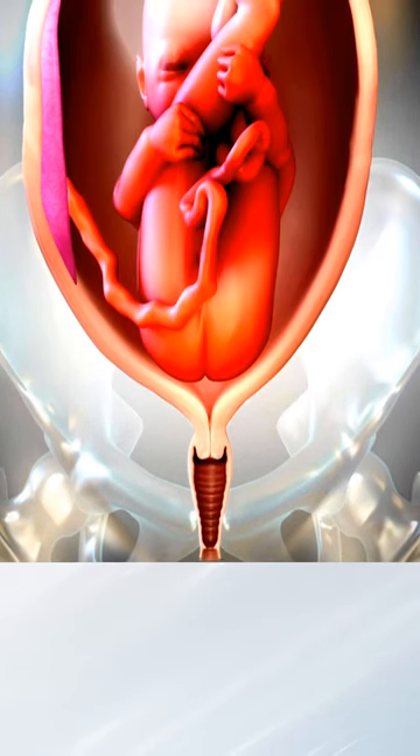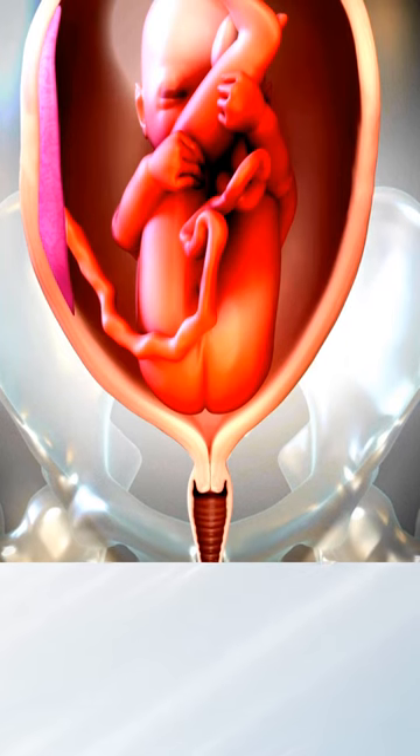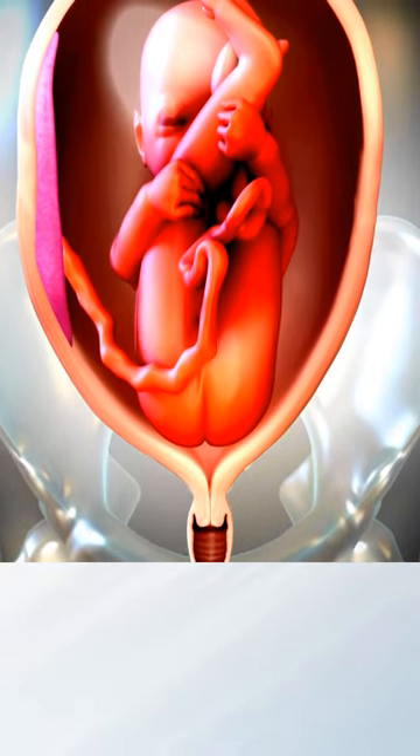A breech presentation is when a baby's bottom or feet are nearest to the cervix, and are in position to come out first instead of the head being delivered first. This may be more common with preterm birth and multiple birth.